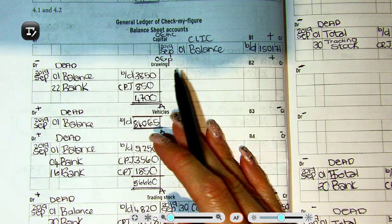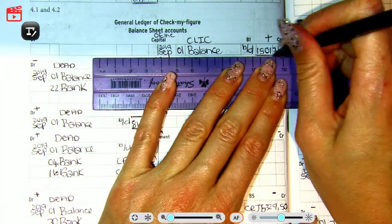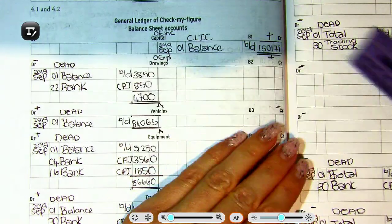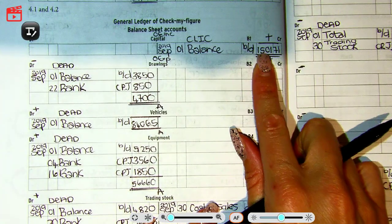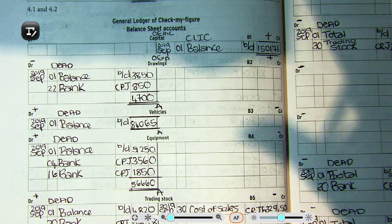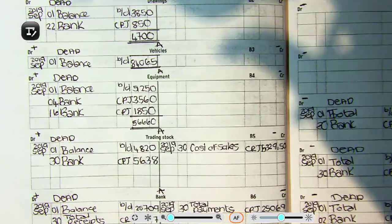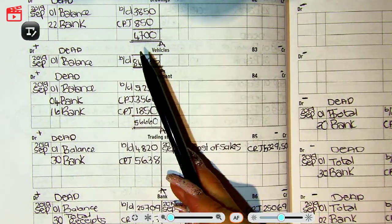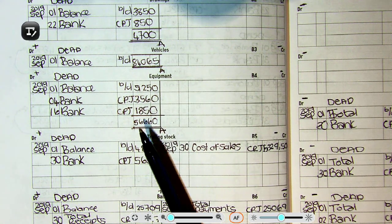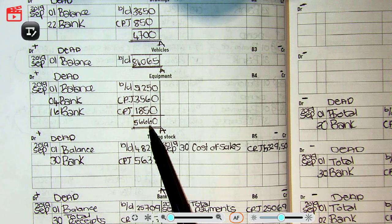Capital just has one entry, so we draw a double line at the bottom to show we are finished, and a single line at the top — that is our total, and it remains at that amount. Drawings is 4,700. Vehicles is also just one entry: 84,065. Equipment only has entries on the debit side: 56,660.